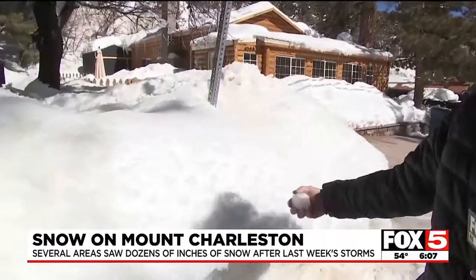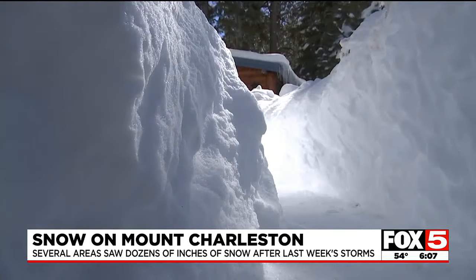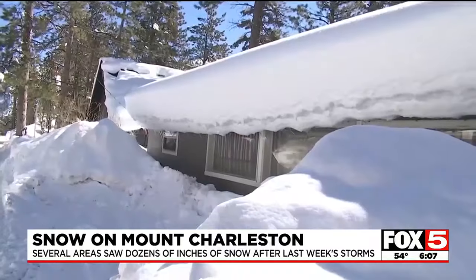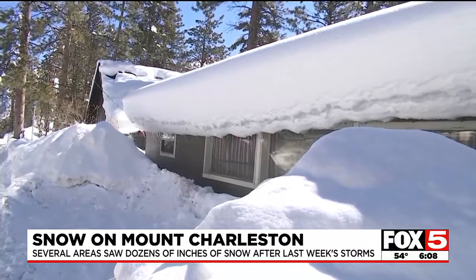The biggest challenge homeowners face here in Old Town up at Mount Charleston is where to put all that snow that fell last week. Not much places that you can put the snow. The snow is piled higher along the roadway and it's piled even higher on the roofs and cars of the homes — trouble keeping up with the amount of snow that fell in a short amount of days.